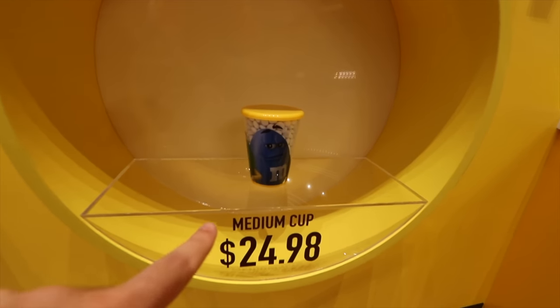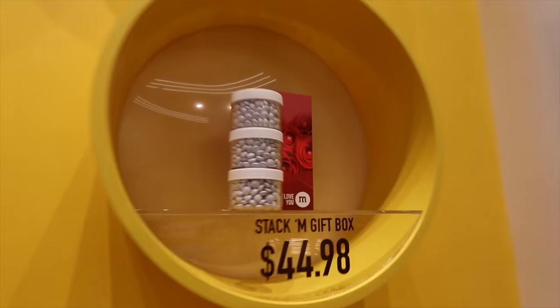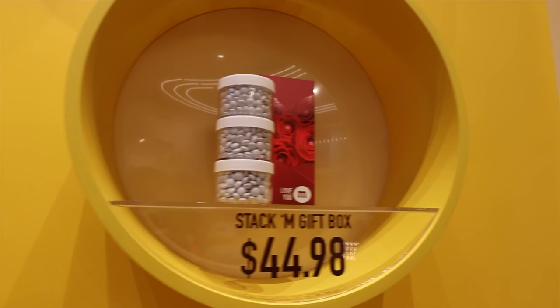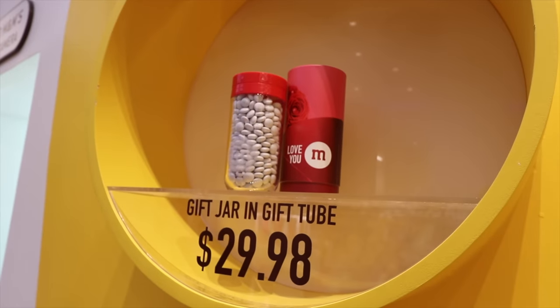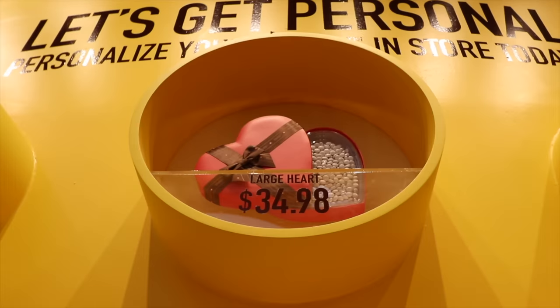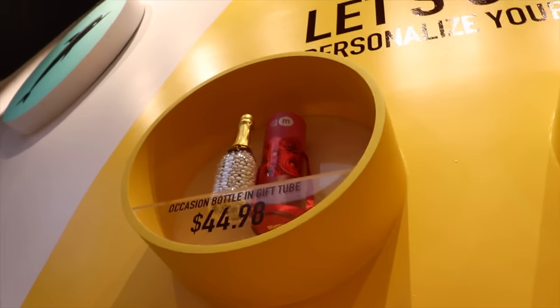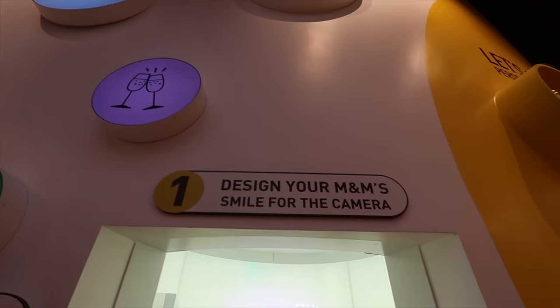The pricing: $25 for a standard cup, $20 for a mini bag, $30 for a little bigger bag, $45 for a stack 'em gift box, $25 for a small bag with tube, $30 for a container, a gift jar with a bigger tube, then small and large heart options, and a bottle with gift tube. And of course, I'm going to be getting that.